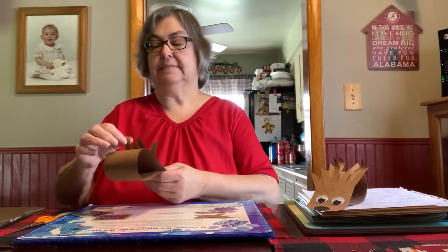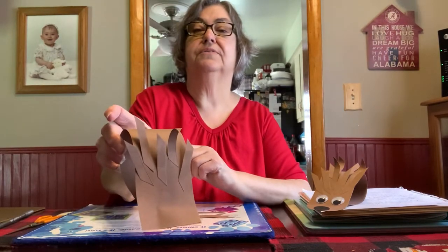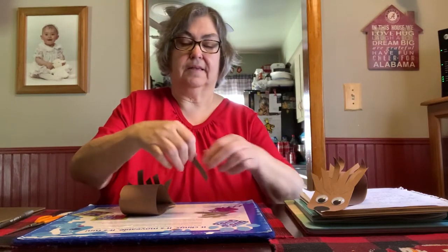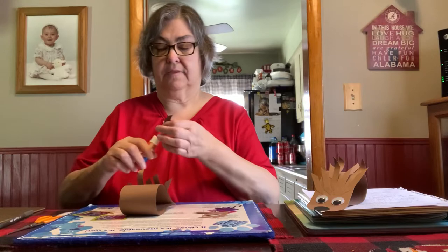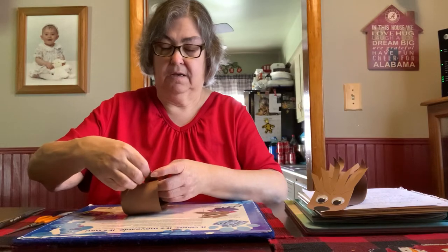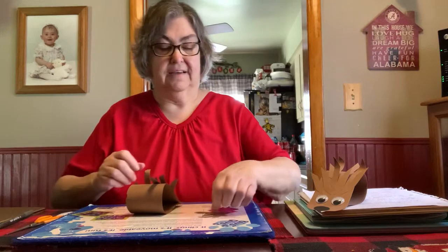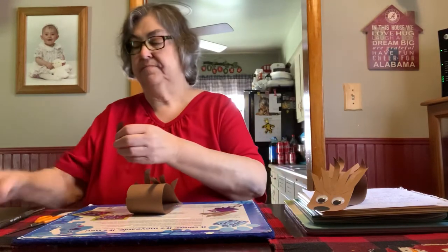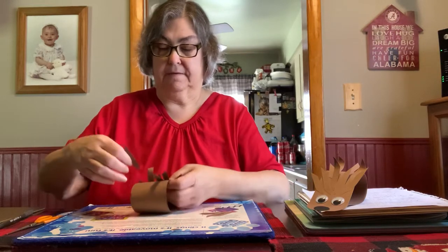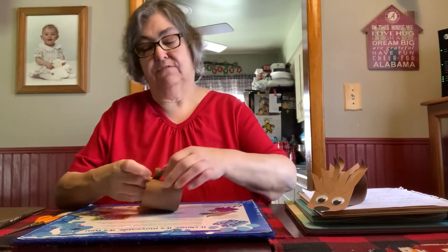And remember, it doesn't have to be perfect. It doesn't have to look exactly like mine — you do it the way you want to do it. Then I'll add some more and go off a little bit more. And another one. You may use all the ones that you have, or you may not.